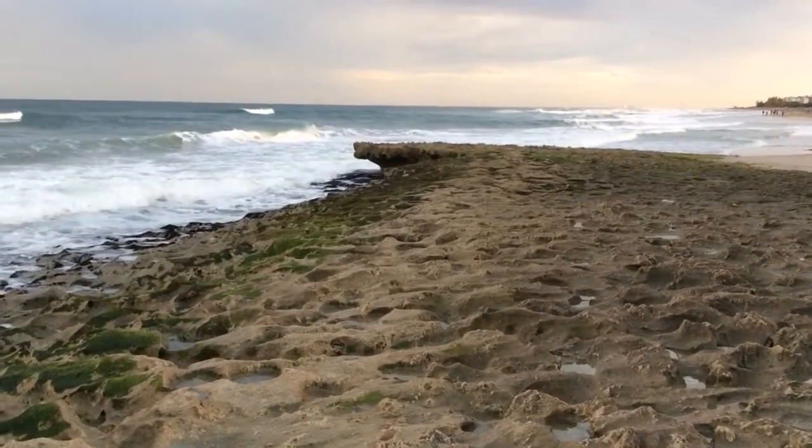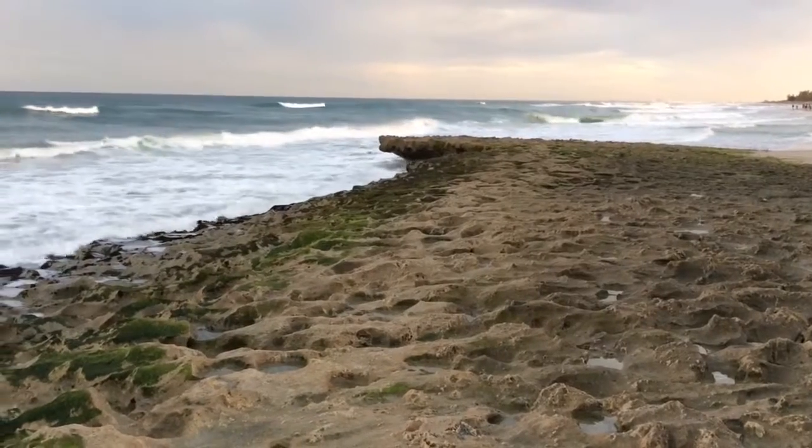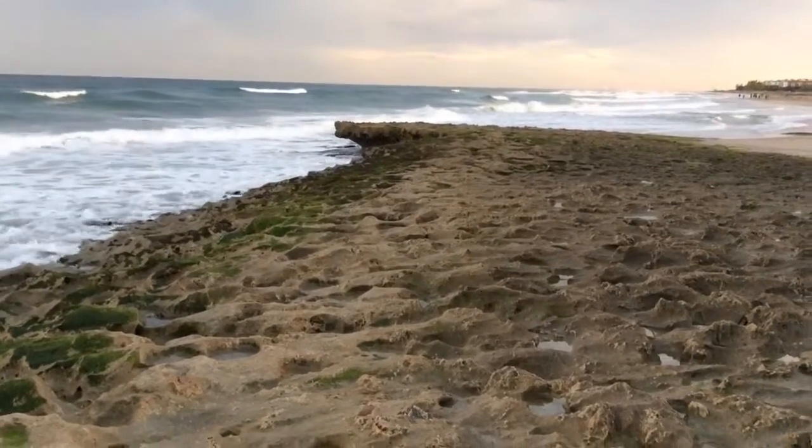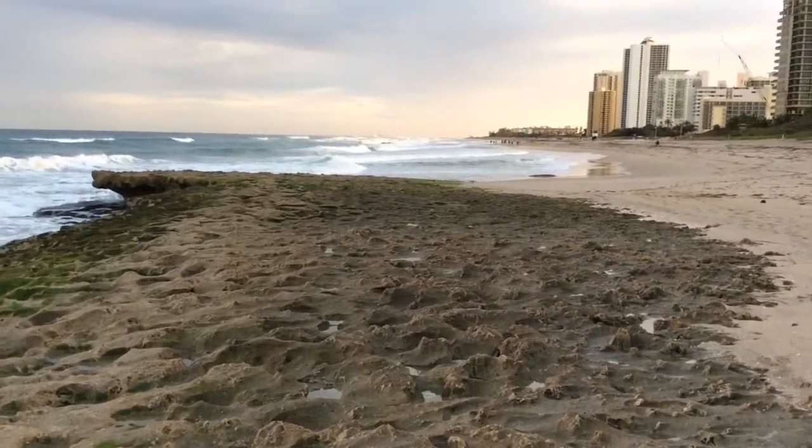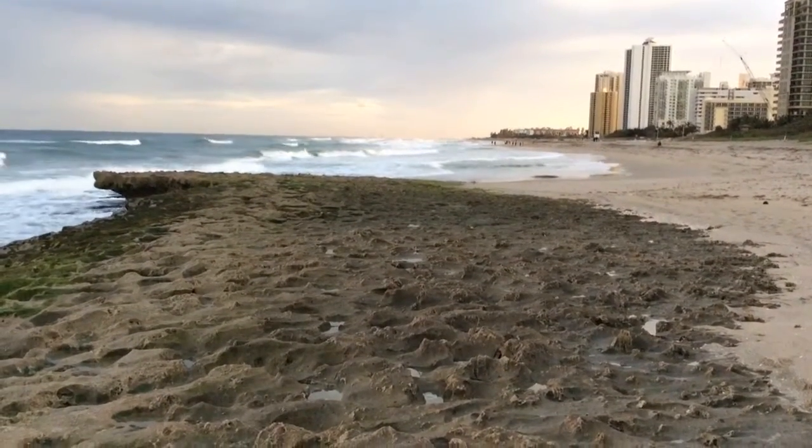I'm at Ocean Reef Park on the island right across from Riviera Beach in Florida. If you look, I can see about 10 miles down the beach and it looks like it's raining real hard down there to the south.